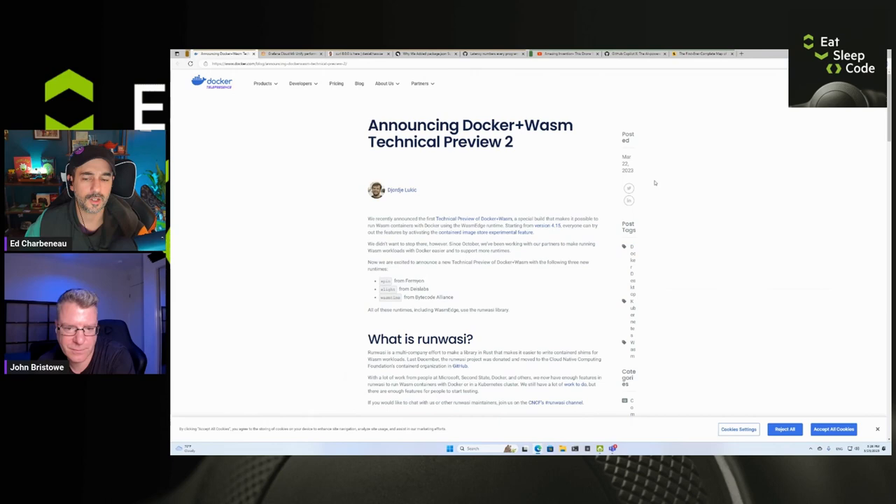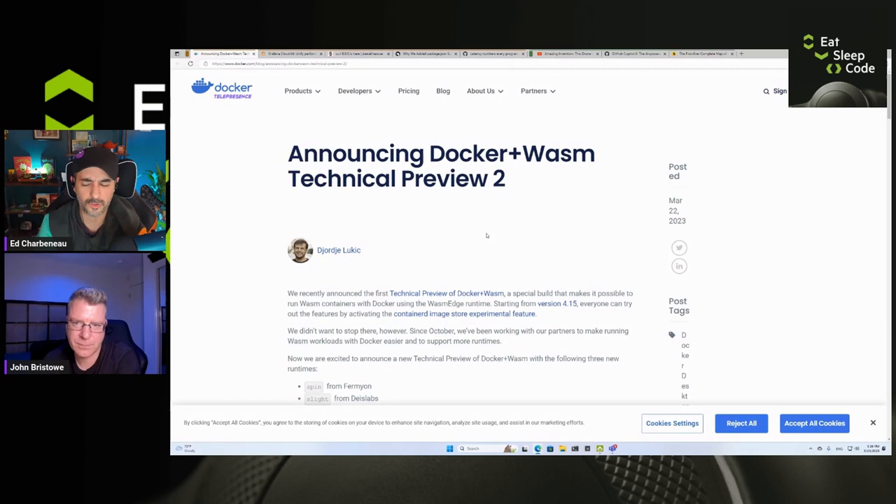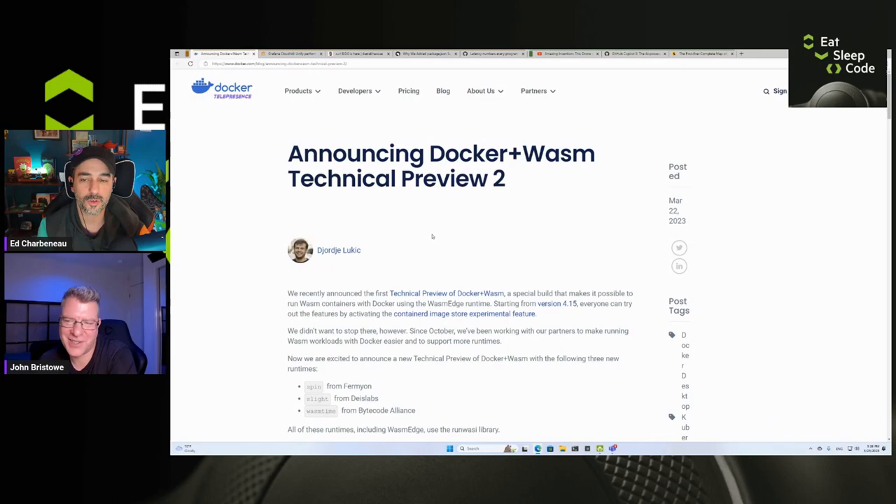Also, Pixel phones were among the affected devices in a separate security issue — Google sent out a security bulletin recommending that people turn off Wi-Fi calling because of an exploit that can compromise your phone. Make sure to turn that off until there's a patch available if you're using Wi-Fi calling.